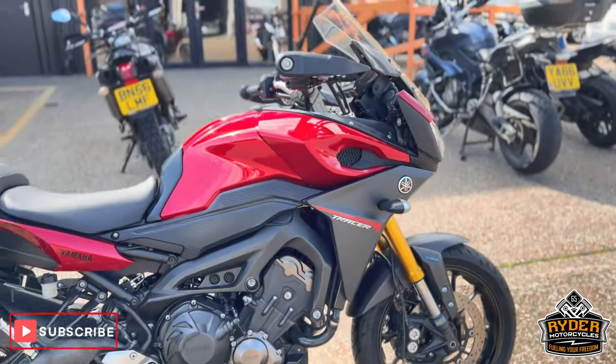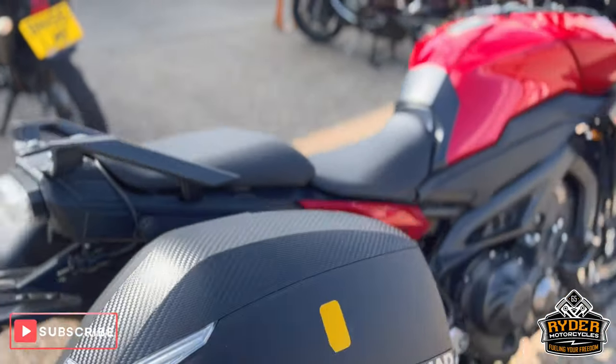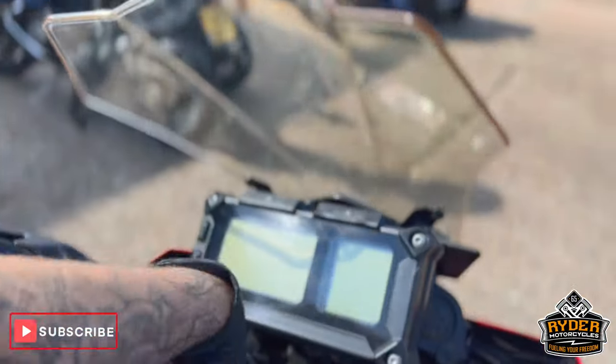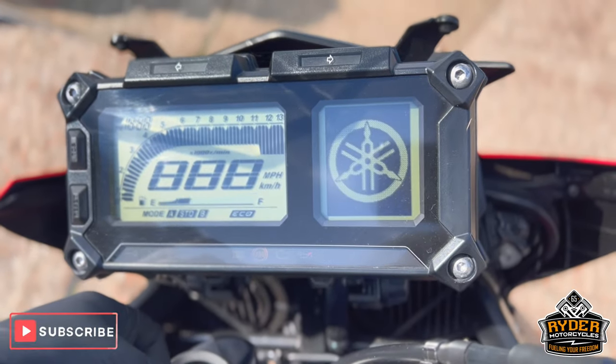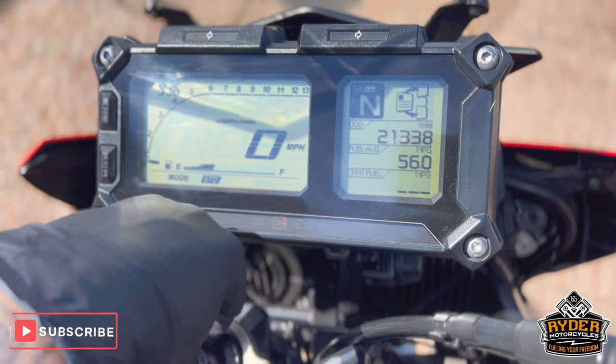Just arrived at the stock, it's this really nice Yamaha Tracer MT-09, it's a 66 plate, and the mileage is 21,338.